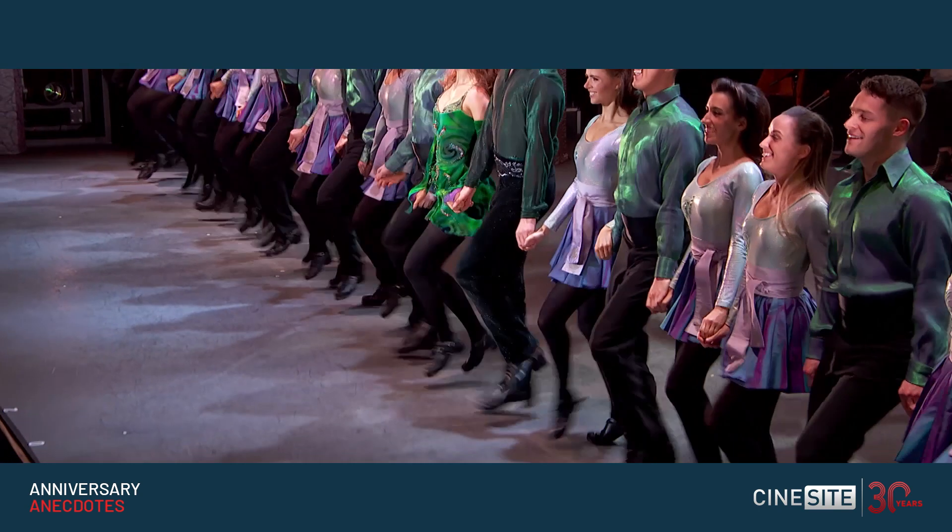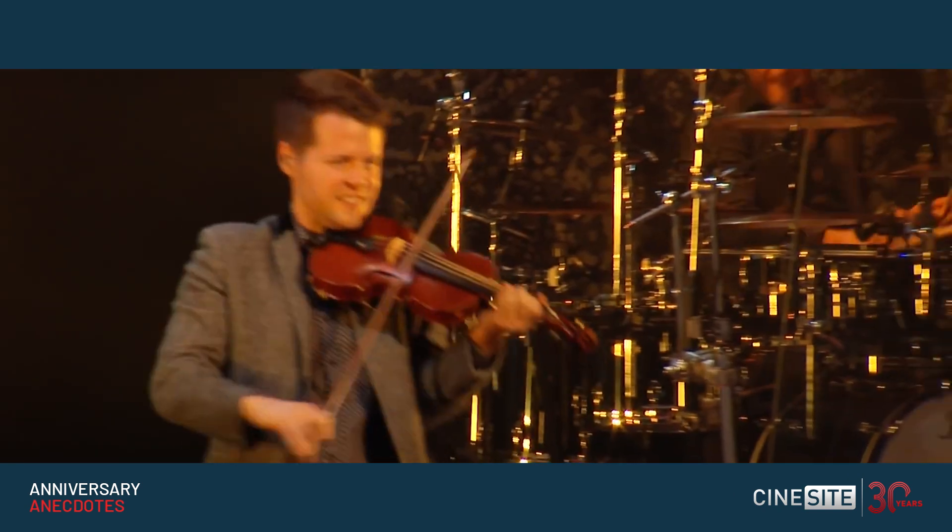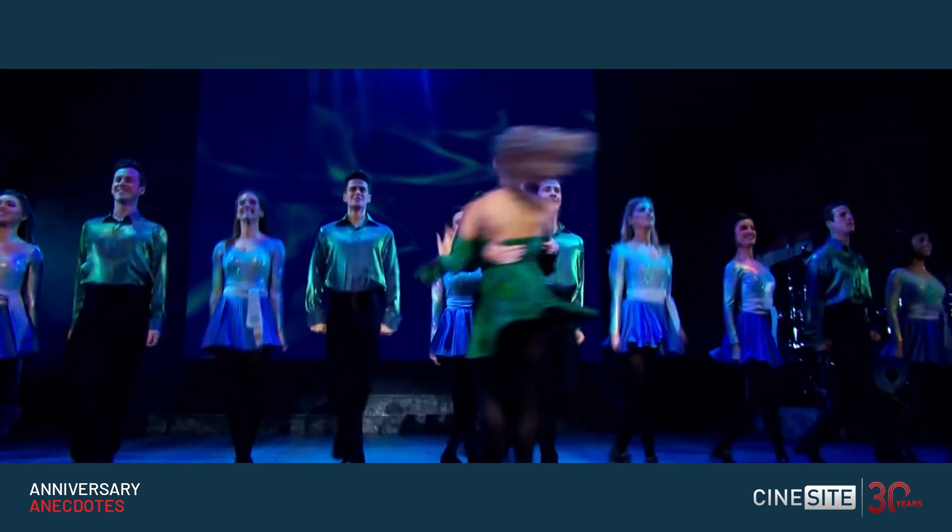Riverdance appealed to us because the show itself is so unique and entertaining. It speaks through physical interpretation, through evocative energy, and through the dance itself.